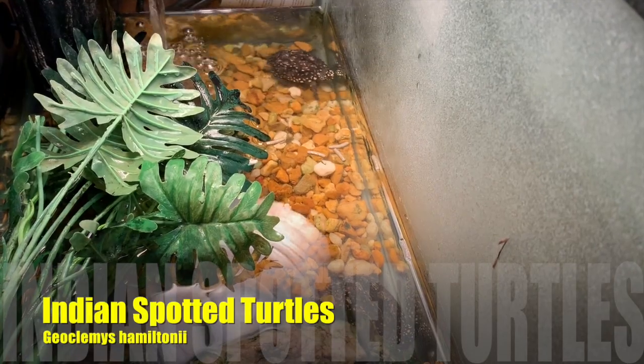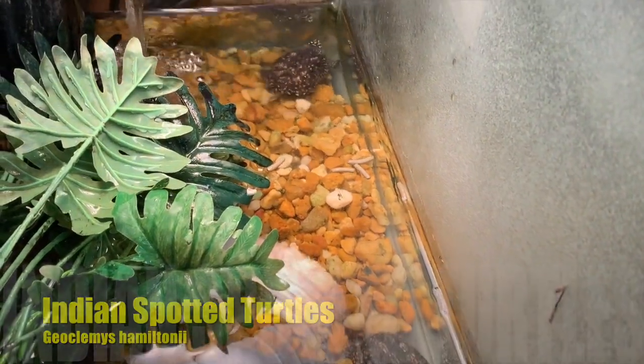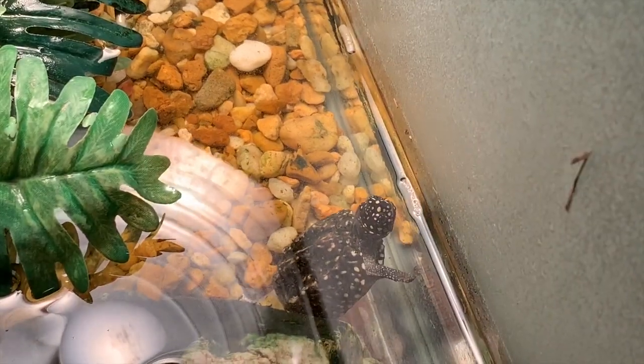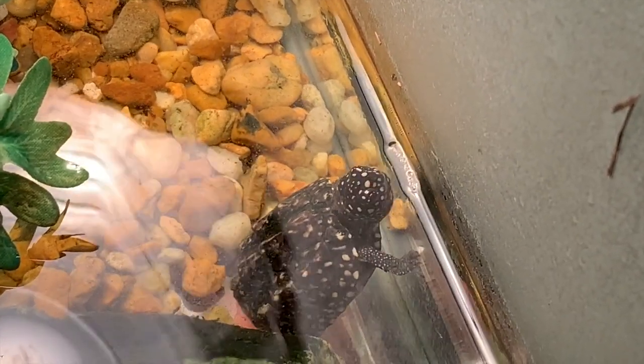These are the Indian spotted turtles, which is an endangered species. You'll see one is about to eat — he's going to be eating the Reptomin.